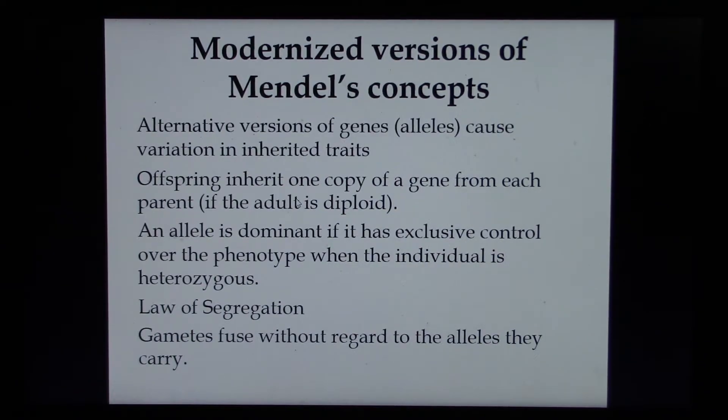If you look in your textbook, you can see that there are some modernized versions of Mendel's concepts — laws or rules. Alternative versions of genes, we call them alleles, cause variation in inherited traits. Offspring inherit one copy of a gene, so one allele, from each of the parents. An allele is dominant if it has exclusive control over the phenotype, like tall being completely dominant over short, so we only see two phenotypes — tall and short. Homozygous dominant, big T big T, and heterozygous, big T little t, both yield tall plants.